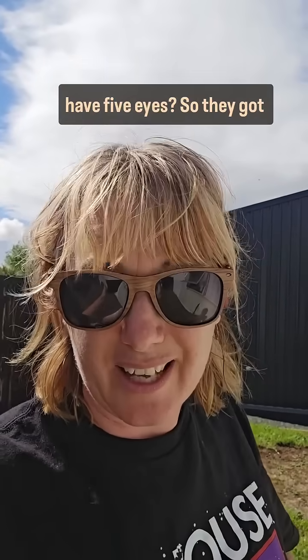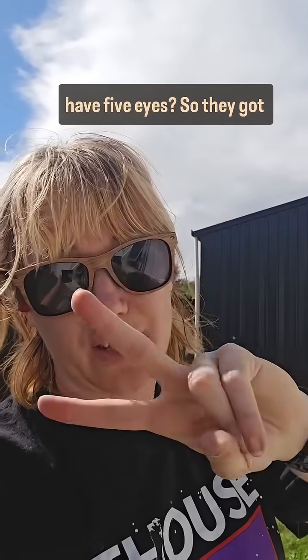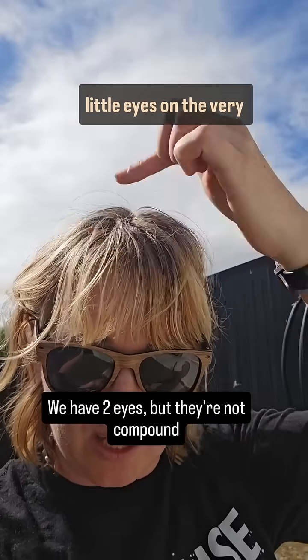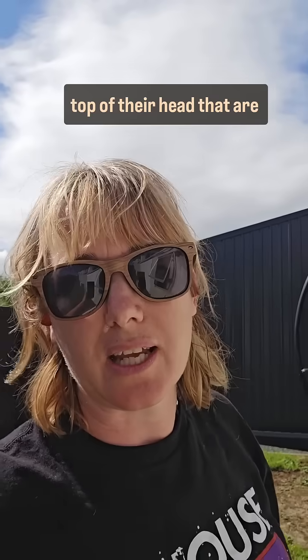You know that bees have five eyes? They've got two compound eyes like us, but they've also got three little eyes on the very top of the head that are specifically for locating light. So I'm going to show you and we're going to do a little experiment.